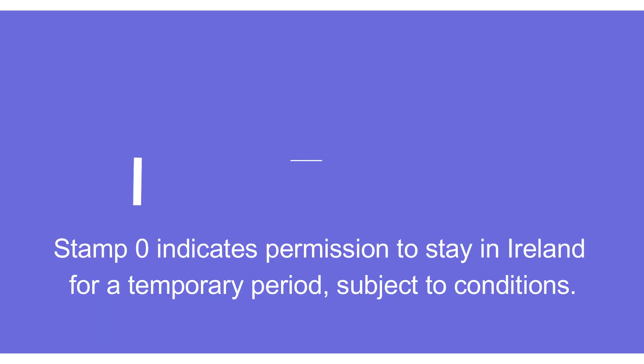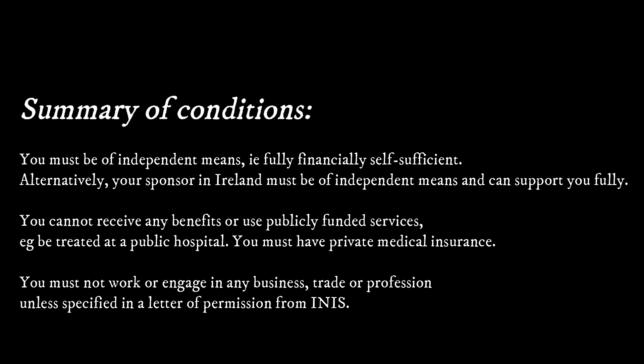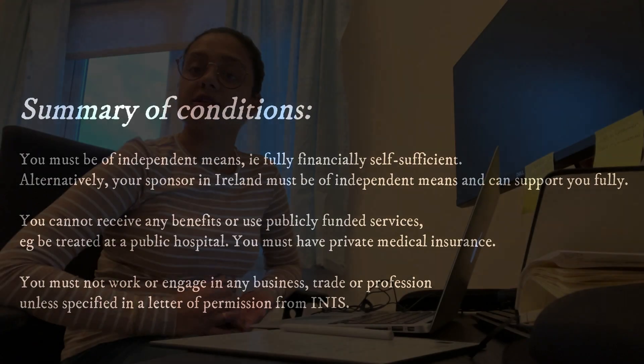Let's start with the first stamp, which is Stamp 0. Stamp 0 indicates a permission to stay in Ireland for a temporary period. Conditions include that you must be of independent means, meaning you should be financially secure. Since the nature of the visa is temporary, you can't receive any government benefits and you can't work or engage in any business. Examples include: being a visiting academic at an Irish university or college, living in Ireland as a dependent relative of a non-EU or Swiss citizen, extending a short-term visit visa due to exceptional circumstances, or coming here to carry out specific tasks for a limited time.